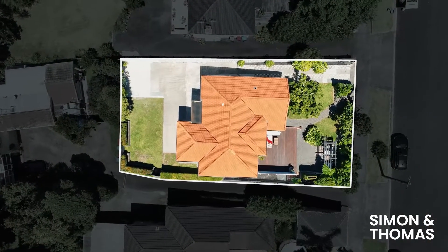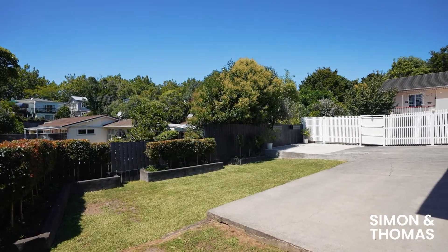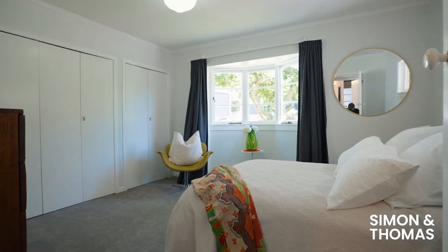Positioned on a sunny 607 square metre freehold site, this 1940s home is absolutely gorgeous. Best of all, this is a home that has a huge amount of upside and potential.